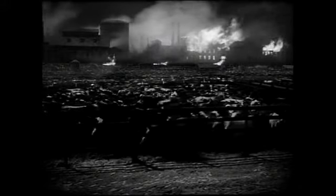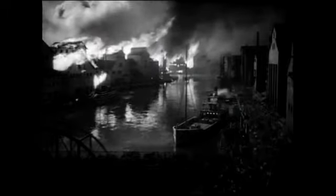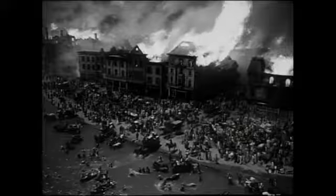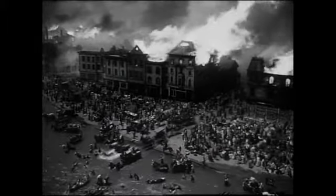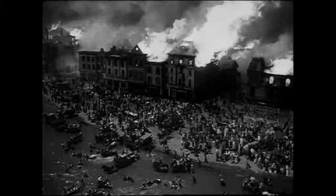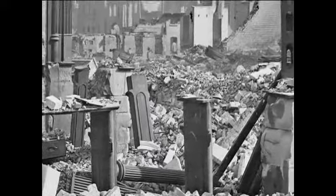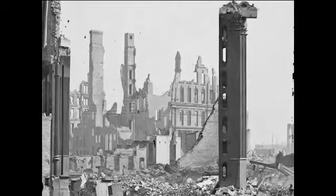In Old Chicago gets a few things spectacularly right: the speed and intensity at which the fire moved, the almost instant destruction it caused, and the horrific panic that had many Chicagoans running and driving carriages into Lake Michigan. The fire burned itself out in the early hours of Tuesday, October 10th, and the heart of Chicago was unrecognizable.